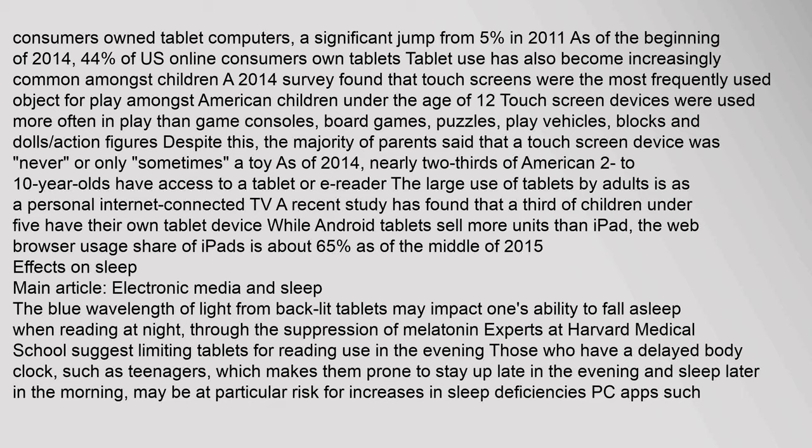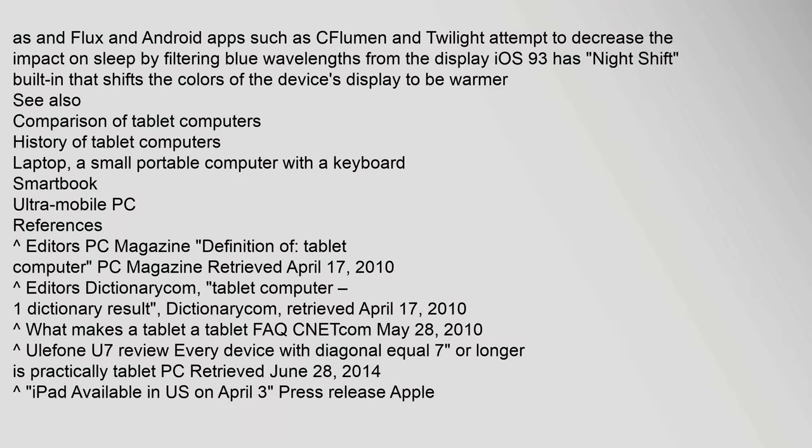The blue wavelength of light from backlit tablets may impact one's ability to fall asleep when reading at night through the suppression of melatonin. Experts at Harvard Medical School suggest limiting tablets for reading use in the evening. Teenagers, who have a delayed body clock, may be at particular risk for increases in sleep deficiencies. PC apps such as f.lux and Android apps such as CF.lumen and Twilight attempt to decrease the impact on sleep by filtering blue wavelengths from the display. iOS 9.3 has Night Shift built-in that shifts the display colors to be warmer.